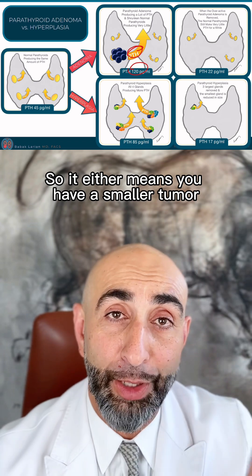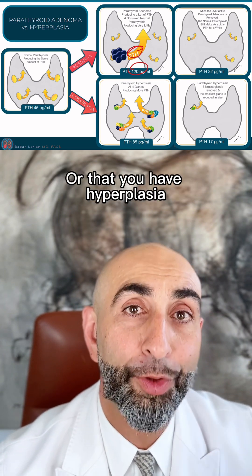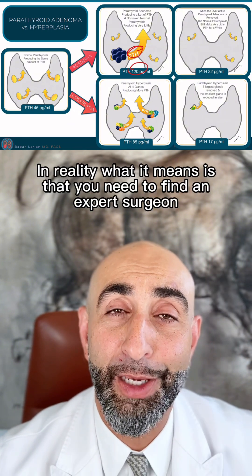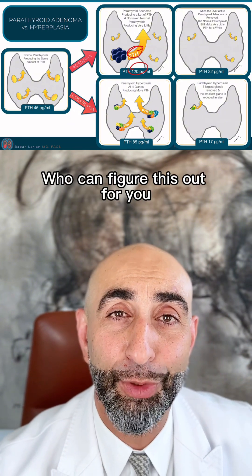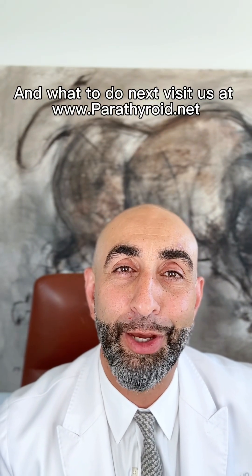So it either means you have a smaller tumor that's still not large enough to be visible on the scans, or that you have hyperplasia. In reality, what it means is that you need to find an expert surgeon who can figure this out for you and do the right surgery. If you're interested in clear parathyroid information and what to do next, visit us at parathyroid.net.